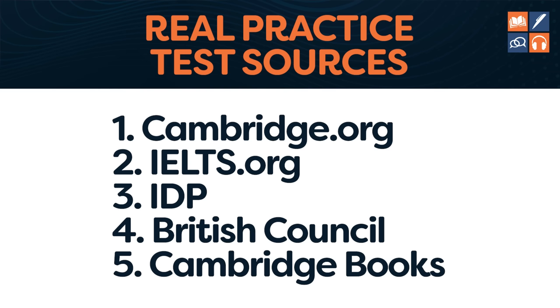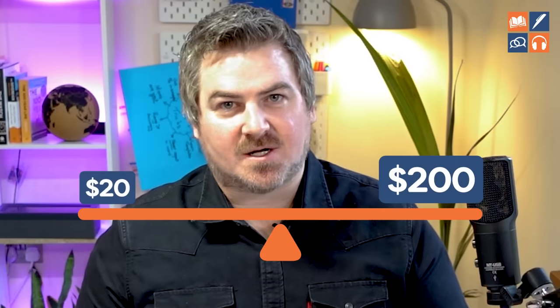All of these are real and reliable. The Cambridge books are not free, but I would actually consider them to be free. So which is more expensive — $200 or $20? $200 is the average cost you will waste if you fail the test.